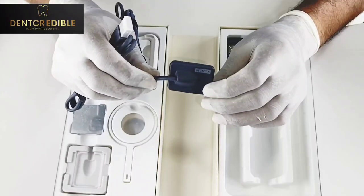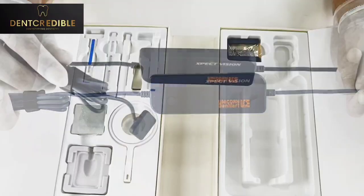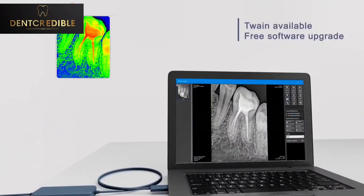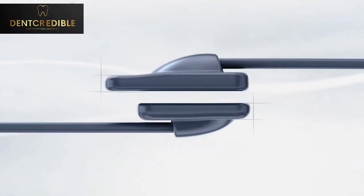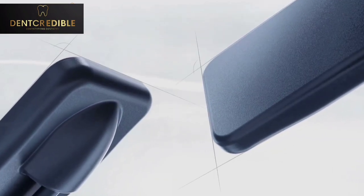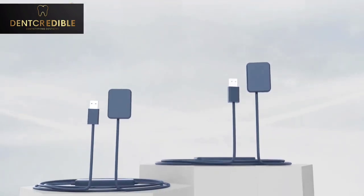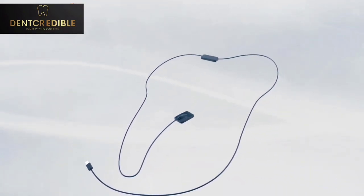The other side has the sensor, which delivers images in 16-bit grayscale resolution. It is the thinnest sensor at 5mm thickness, IP67 water resistant, with durable cables, available in two different sizes (size 1.5 standard), with more than 500,000 tested exposures and a large imaging area of around 25 to 30mm, smooth curved edges, a 5-year warranty, and software updates — all for up to 70,000 rupees, which is absolutely amazing.